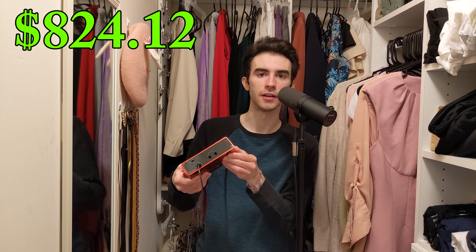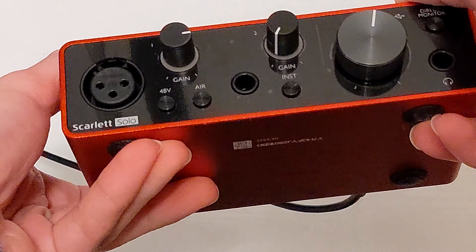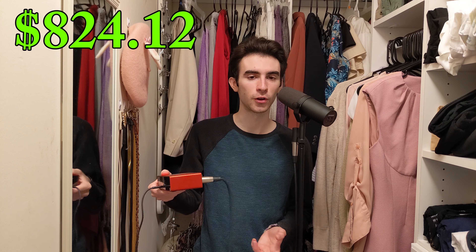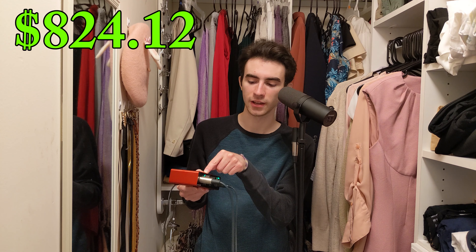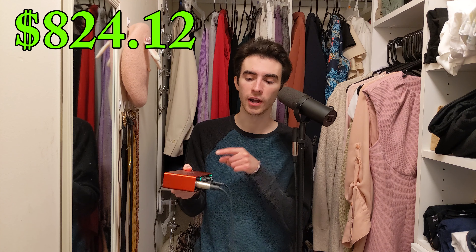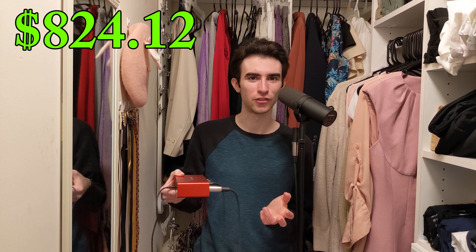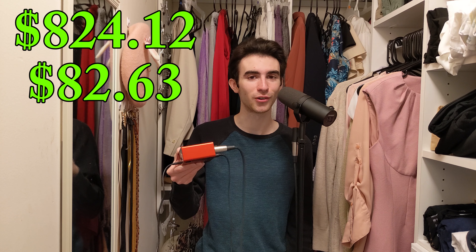Next up, we got the interface. This is a Focusrite Scarlett Solo. The interface is used to plug in your mic and your headphones and then plug that into the computer. I always wondered: why not just use a USB mic? You could, but if you're not using an interface, you might get some pretty bad latency. This thing also lets you put some extra gain on the mic and control the headphone volume. This is about as basic an interface as you can get. Focusrite also makes the Scarlett 2i2, which has two mic inputs — that might be better if you record with a friend a lot, and I've heard it's generally better quality overall. But this does the trick for me. I paid $82.63 for it, and you can even get a refurbished one a little bit cheaper.